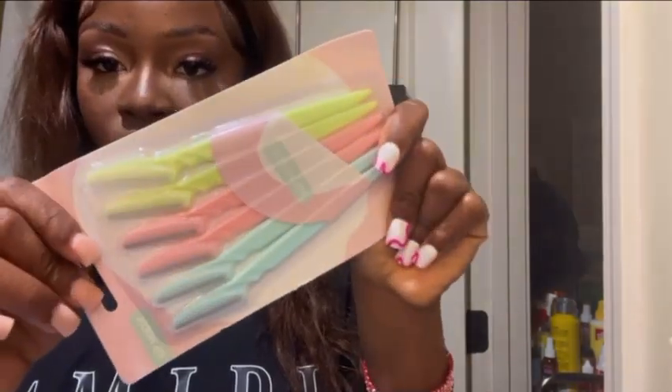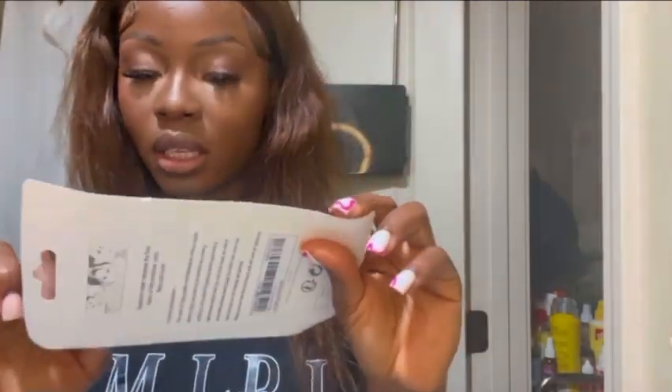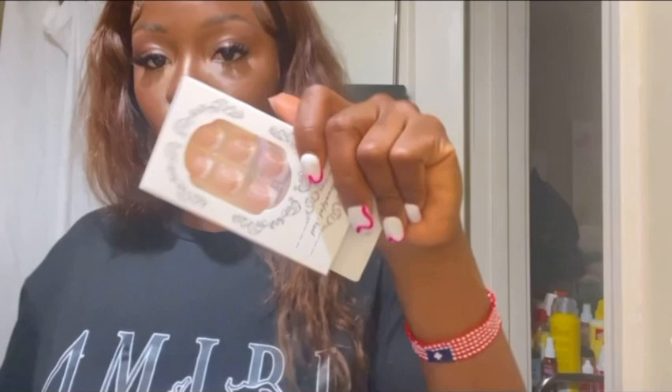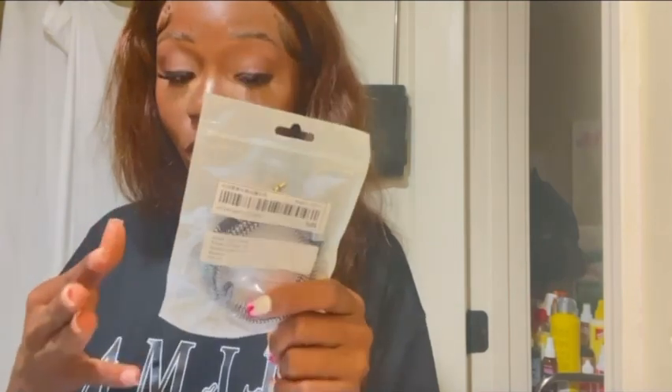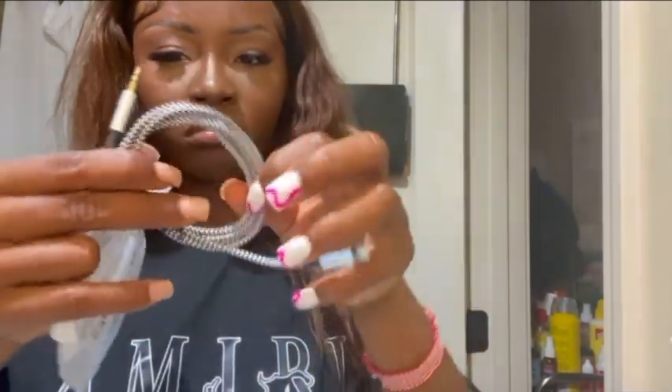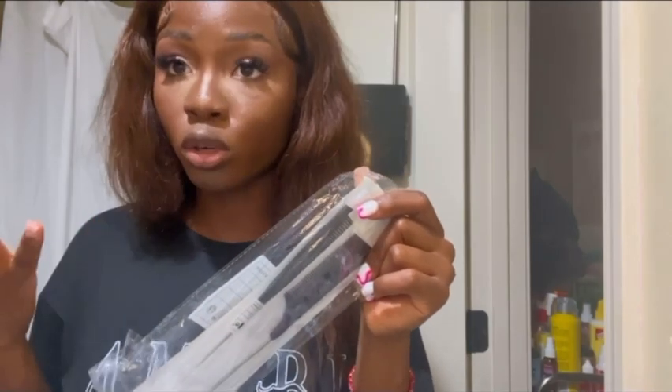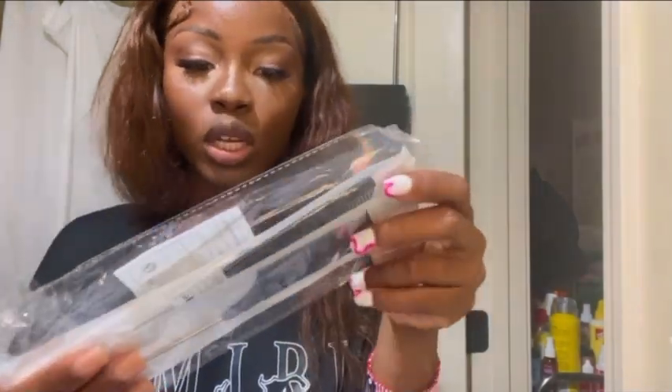I got some razors — for my wigs and to shave my face. Yes, I do shave my face. I got some press-ons for emergencies — you never know. More press-ons, and these are for the toes. I got an emergency charger because I always lose my charger, but I think I ordered the wrong thing. And since I do my own hair, I always run out of combs — especially my rat-tail combs — so I ordered some.